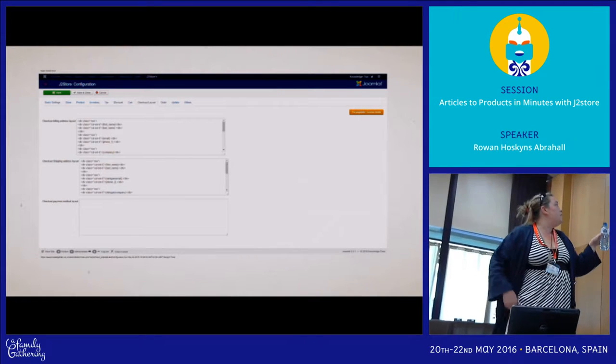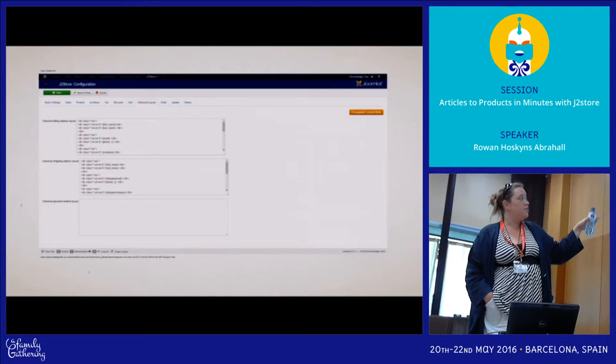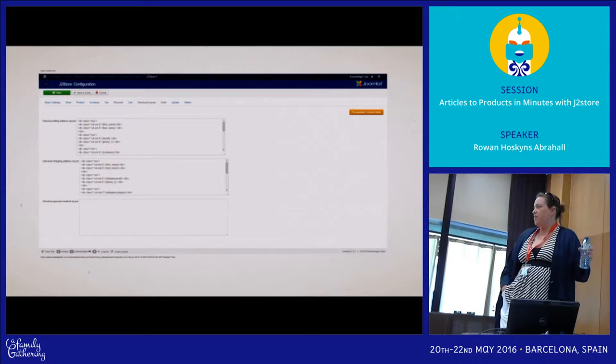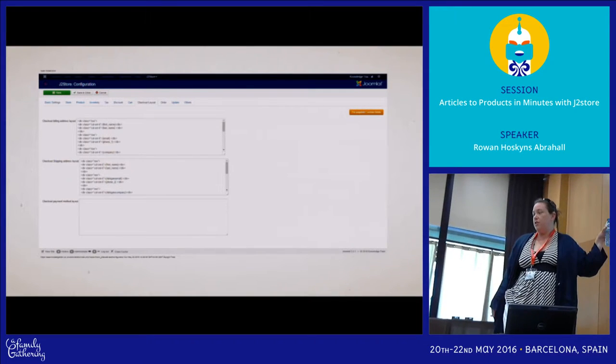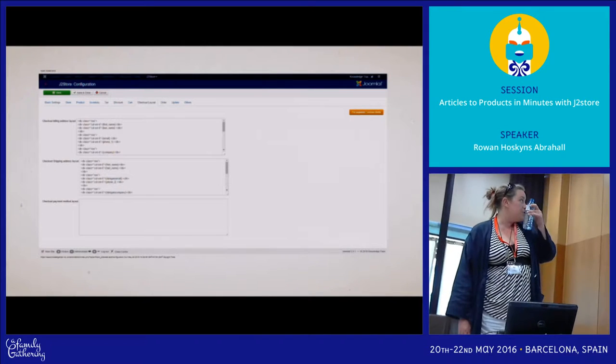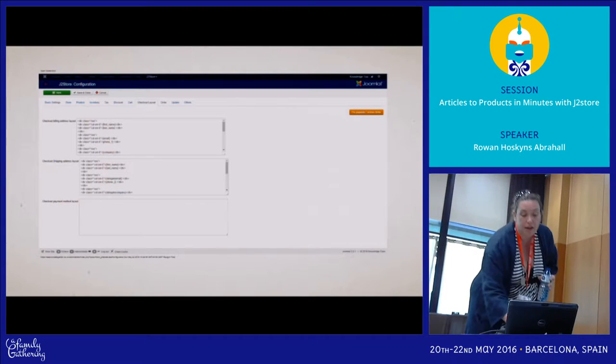You've got complete control over the layout of the checkout billing addresses and shipping addresses. When you add custom user fields, you can drop these in without going into a template override — you do this right here. It gives you a default output which is Bootstrap 2. The site that I took this from is Bootstrap 3, so obviously I've edited it.